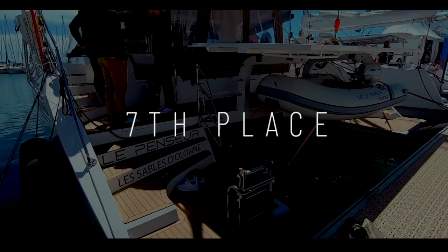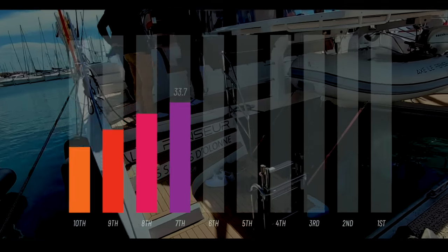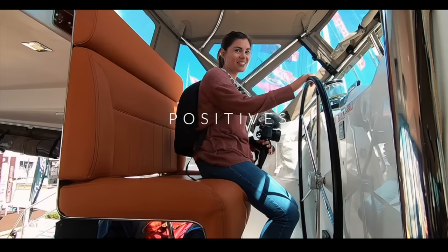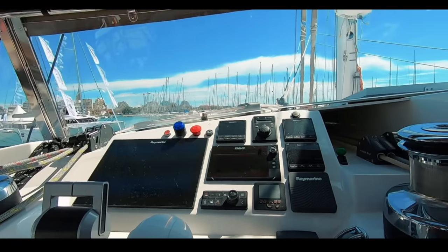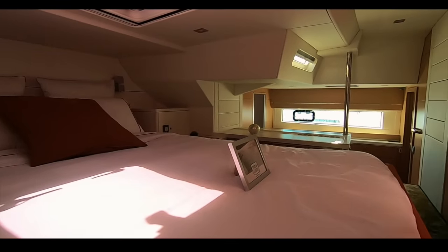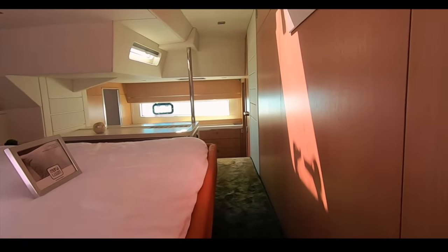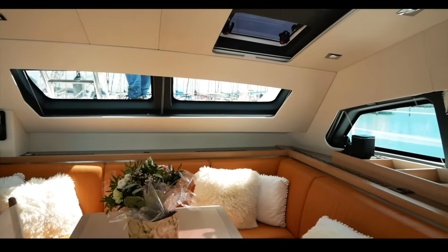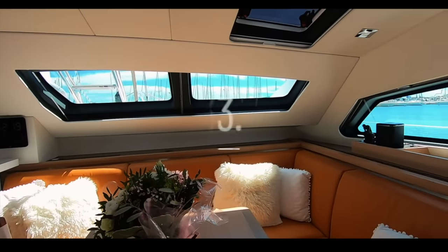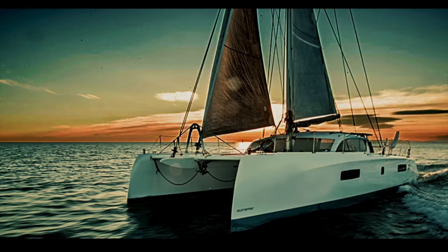In seventh place we have the first of the chic French designers — the Privilege 510 catamaran. You awarded this 33.7. The finish of this boat is absolutely stunning — no expense spared. The ability to customize this boat almost infinitely means you are buying a very well-built, bespoke, and luxurious boat. If chic French design and the ability to cruise the world in abject luxury is your idea of a lottery win, take a look at the Privilege 510. Congratulations Privilege — 33.7.